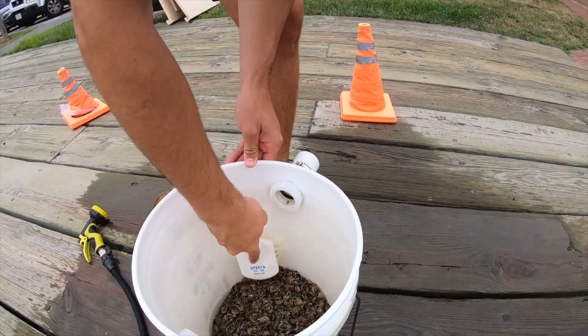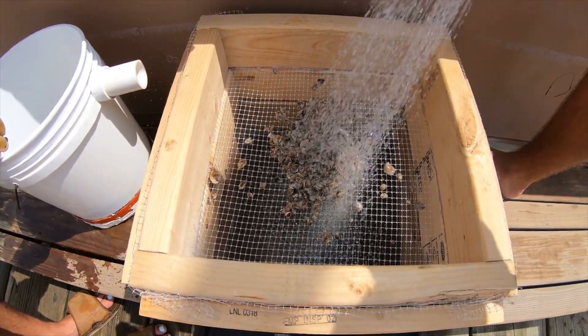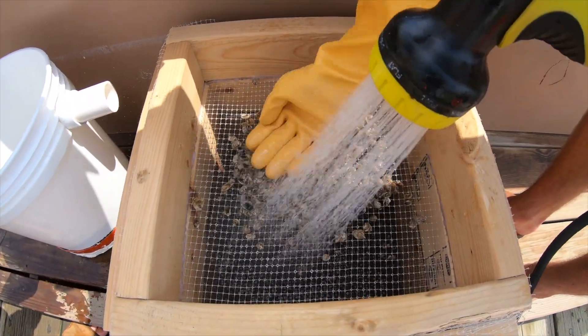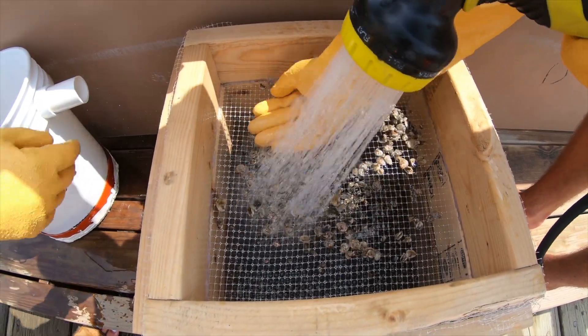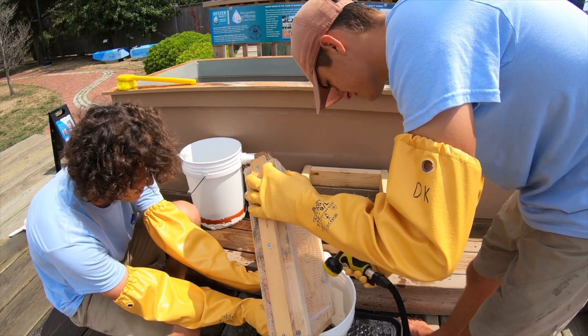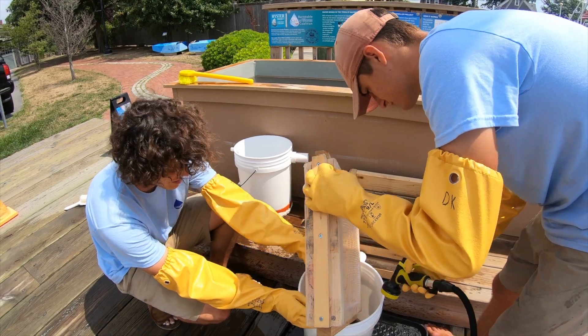What I've been doing with the upweller all summer is maintaining and cleaning all the oysters. We have four boxes where we cut off the bottoms and put a mesh there, with different sizes of mesh — the biggest mesh at the top and the smallest at the bottom. We dump oysters in and spray the hose down to fit them through the mesh, so we know what size buckets they can go into, because as they grow they need more water flow to grow properly.